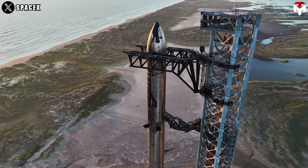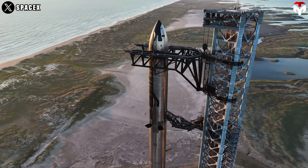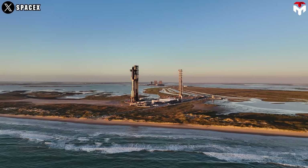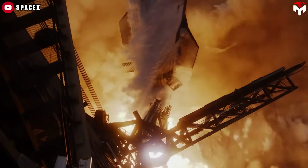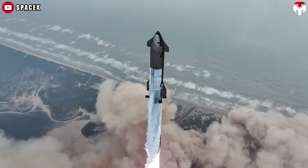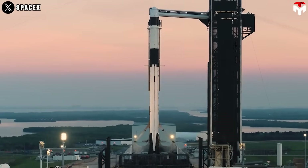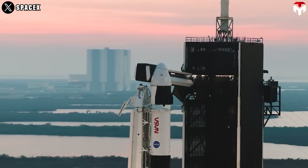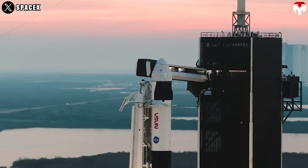Despite these impressive feats, SpaceX intends to replace both Falcon and Dragon with Starship in less than a decade. The recent launches of SpaceX's Starship rocket showed that the company is making serious progress in getting the vehicle ready for prime time. SpaceX COO Gwynne Shotwell believes that Falcon and Dragon's days are numbered, as soon as 2030.